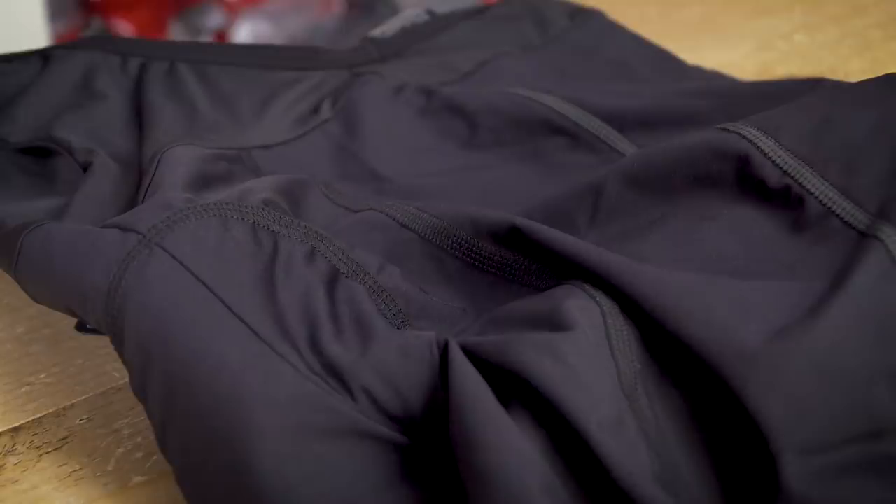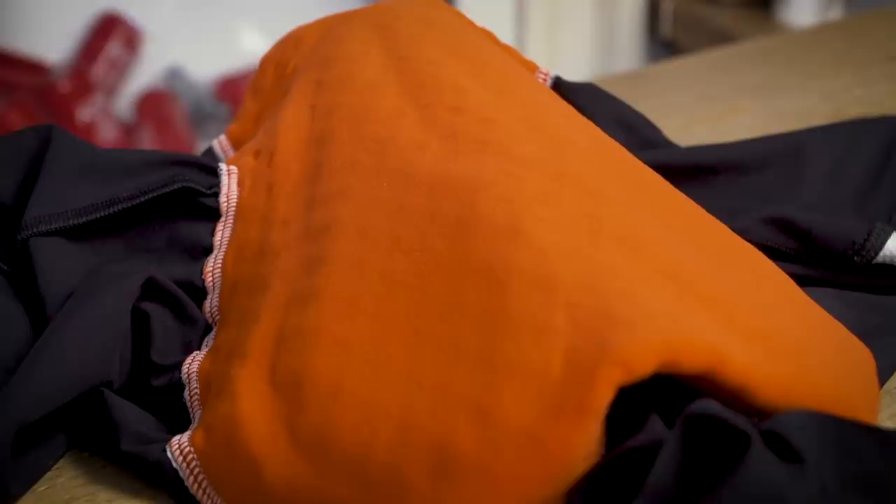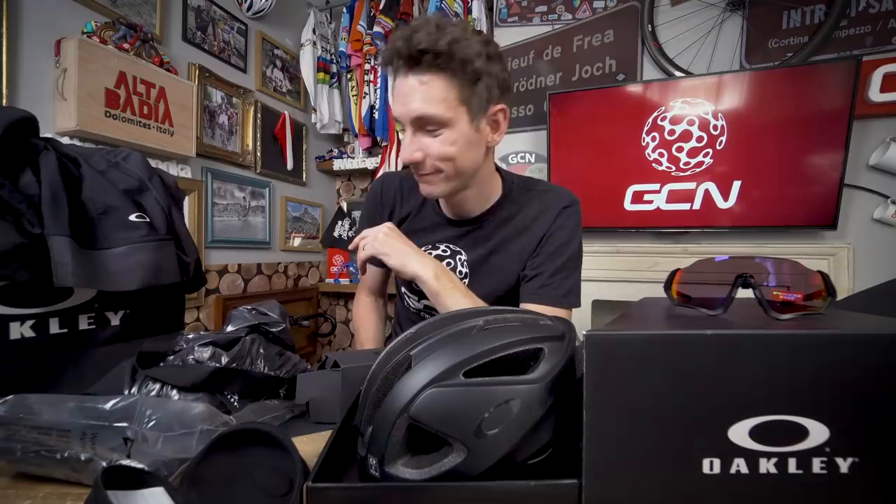The matching bib shorts also have laser-cut legs with integrated grippers — they look like they're woven in, which is awesome. I'm most intrigued by the smooth vapor chamois — their words, not mine. Wow, that actually is a really smooth texture padding on there, which would improve airflow. Totally seamless, looks comfy, and pretty cool.